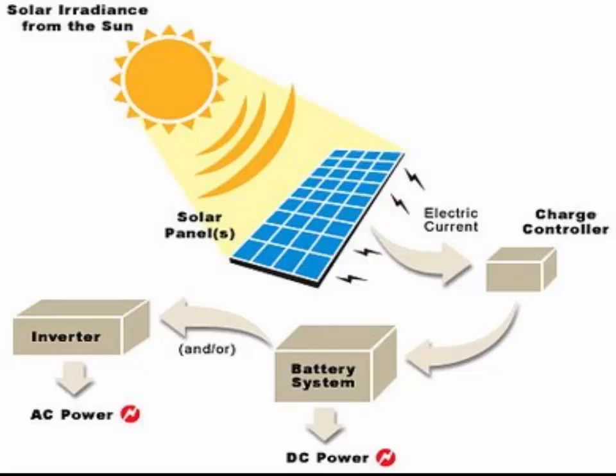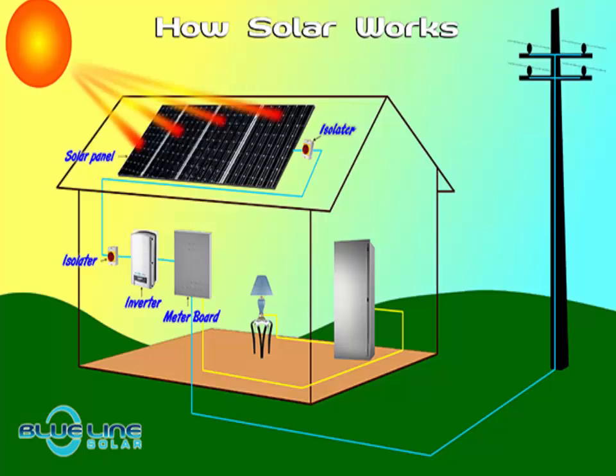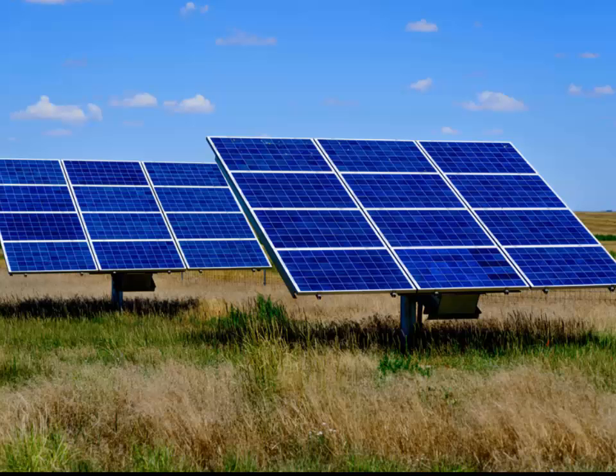Solar panels actually comprise many smaller units called photovoltaic cells. Photovoltaic simply means they convert sunlight into electricity — many cells linked together make up a solar panel. Each photovoltaic cell is basically a sandwich made up of two slices of semi-conducting material, usually silicon, the same stuff used in micro-electronics.